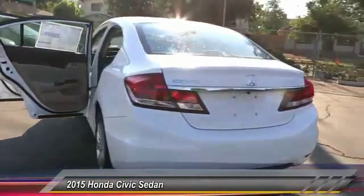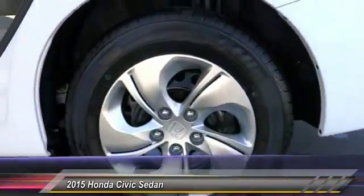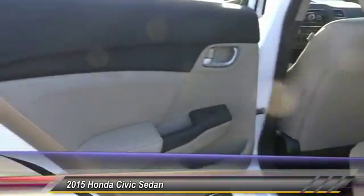Control, security system, child safety locks, dual front airbags, tilt steering wheel, telescopic steering wheel. Come see the car for yourself.